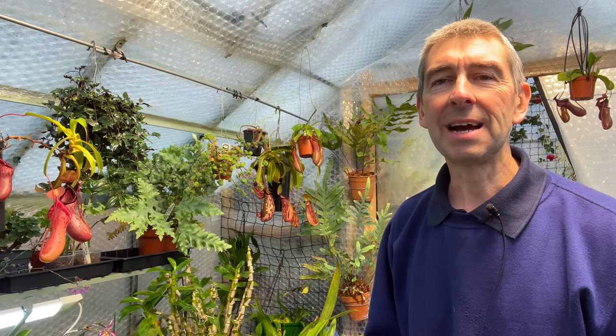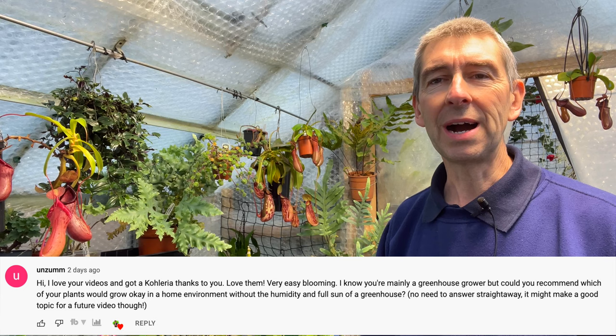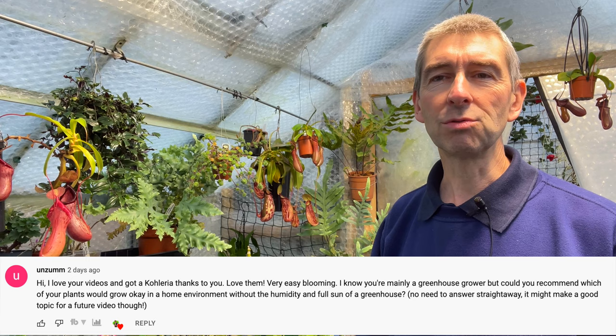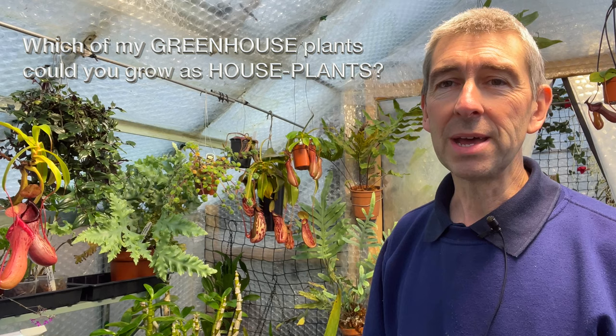Hi, this is Tropical Plants at 53 degrees north. Today's video is in response to a comment left on one of my last videos asking which of my plants in my greenhouse collection could you actually grow as a houseplant. I'll whiz around the greenhouse and show you some plants you can grow comfortably in a house. This may well be part one of a series, but we'll see what the response is.